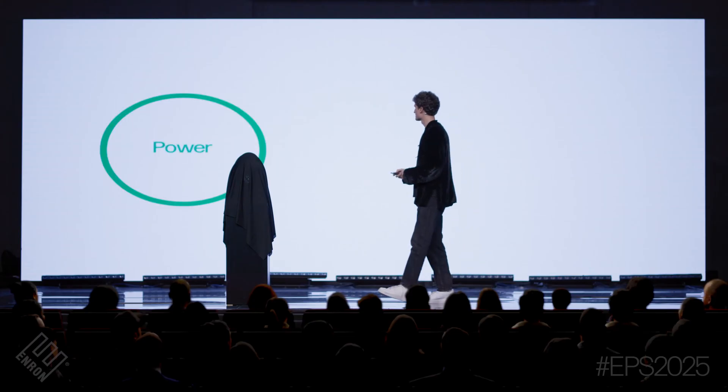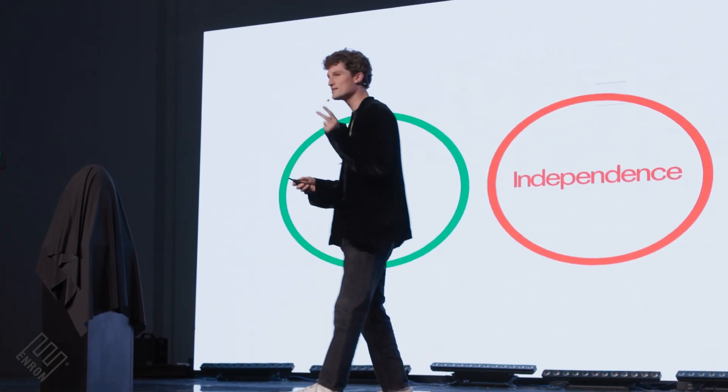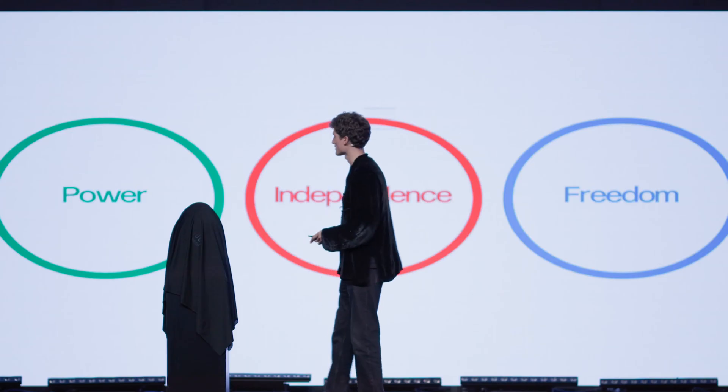This product is going to revolutionize three critical industries: the power industry, the independence industry, and the freedom industry. This product is going to revolutionize all three.